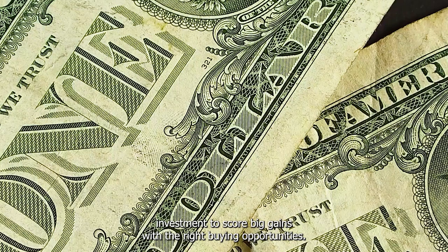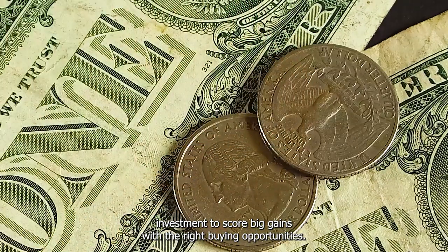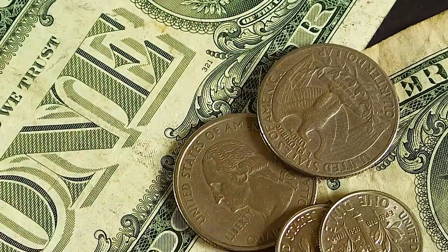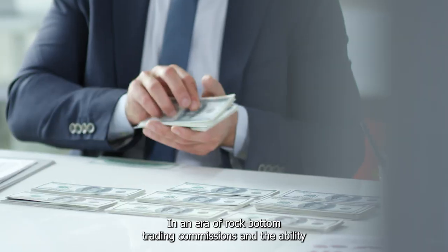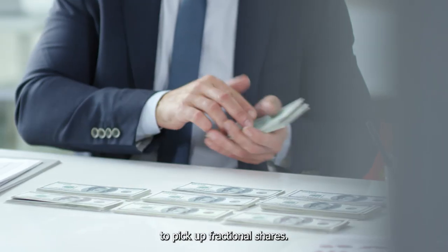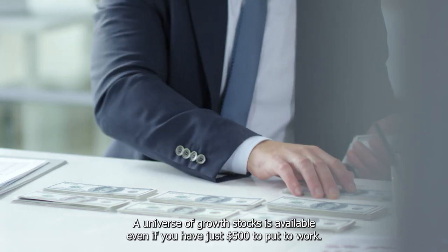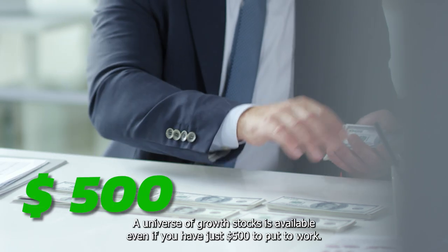It doesn't take a big investment to score big gains with the right buying opportunities. You don't need to be loaded to load up on growth stocks. In an era of rock-bottom trading commissions and the ability to pick up fractional shares, a universe of growth stocks is available even if you have just $500 to put to work.